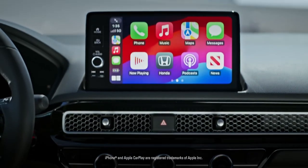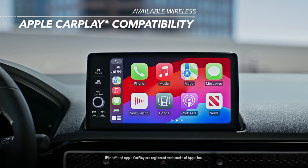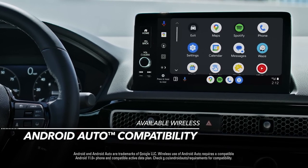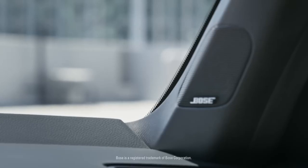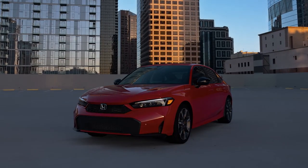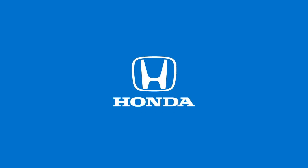You can also stay connected to people, music, and more with available wireless Apple CarPlay compatibility for iPhone and available wireless Android Auto compatibility for Android phones — no cables required. It also sounds as good as it looks, especially when you've got an available 12-speaker Bose premium sound system. The legend continues with the Civic Sedan from Honda.